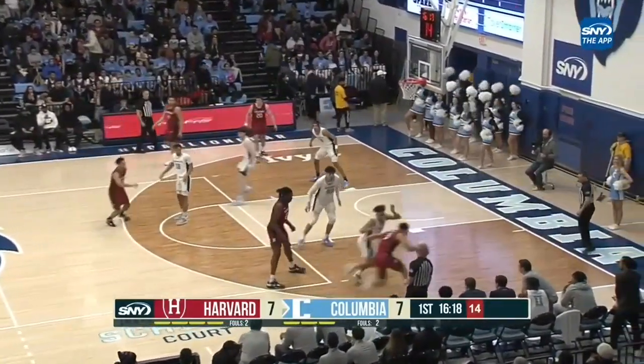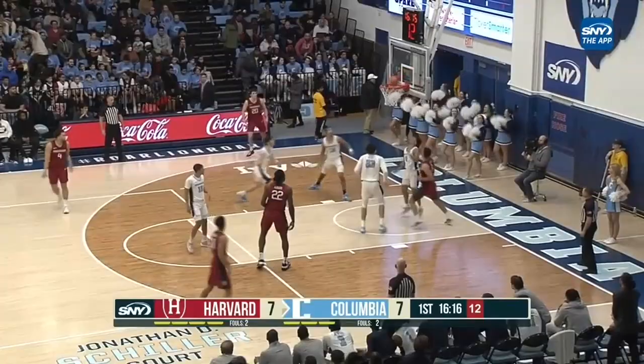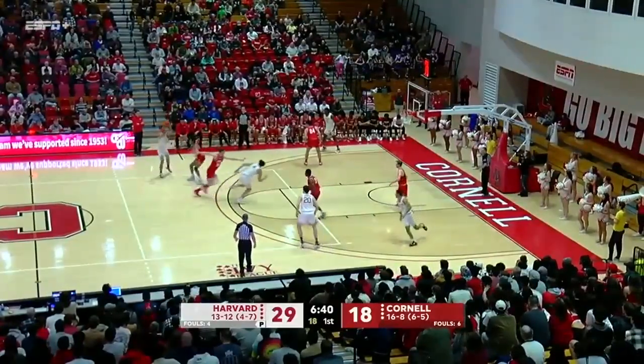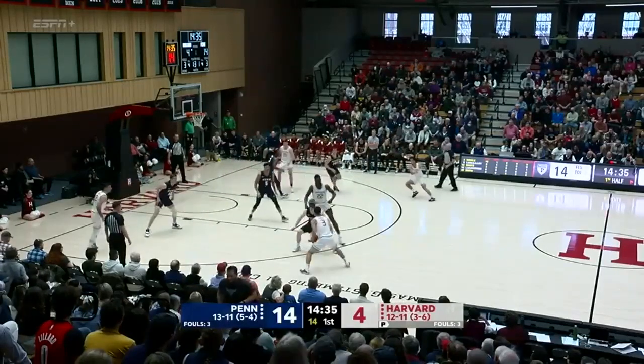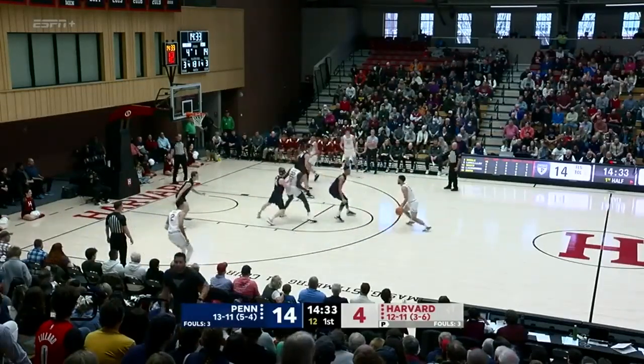Last game against Harvard, he was 3 of 12 from the field. Trey Tune to the cutter, Ledlum. Makes it — two free throws out of the timeout for Dingle, a 10-point lead for Penn.